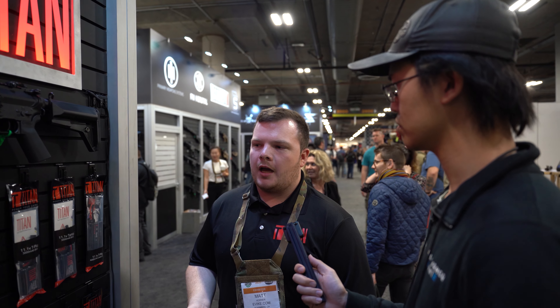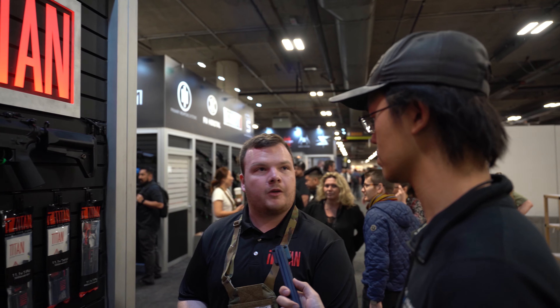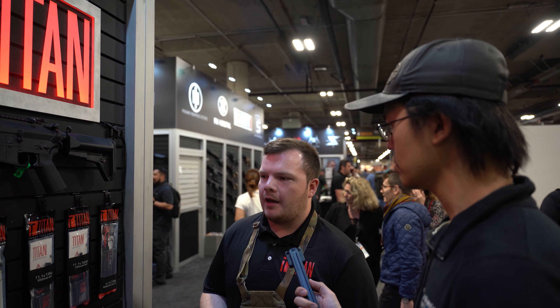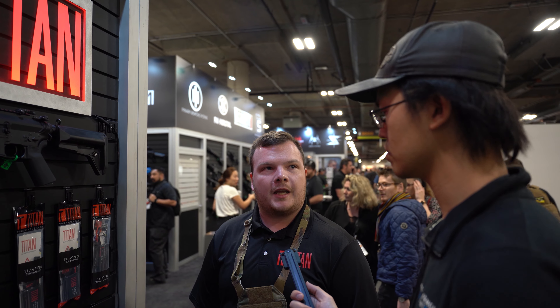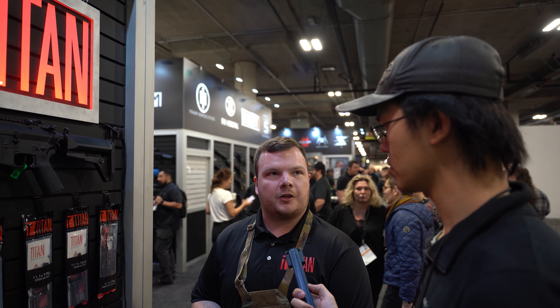Starting this year, EVIC will be distributing for the United States. So for all dealers out there that have EVIC accounts, you'll be able to get Titan Power through your EVIC wholesale account and offer it in your local store. EVIC will be taking care of distribution for the United States, Red Wolf for Western Europe and Asia, and Gunfire for Eastern Europe.